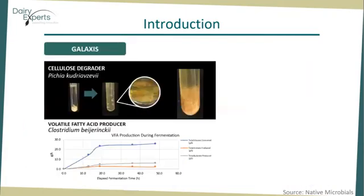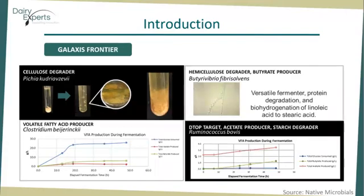Based on this knowledge, Native Microbials developed a product named Galaxys, stable for at least 24 hours in a total mixed ration. This product increases the abundance of two microbes — one is a fungi and the other is a bacterium — that are highly catabolic and perform vital chemistry in the rumen. Galaxys Frontier is a next-generation product comprised of the same two microbes as Galaxys and two additional microbes that are hemicellulose and starch degraders as well as butyrate and acetate producers.